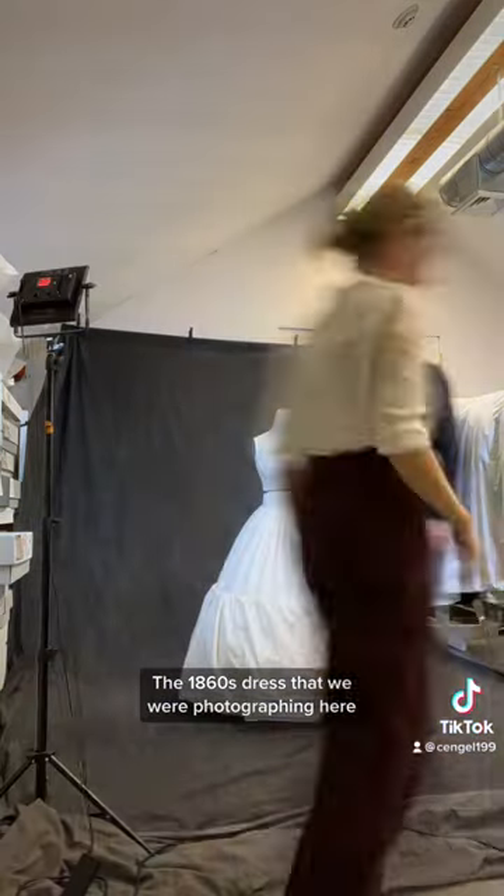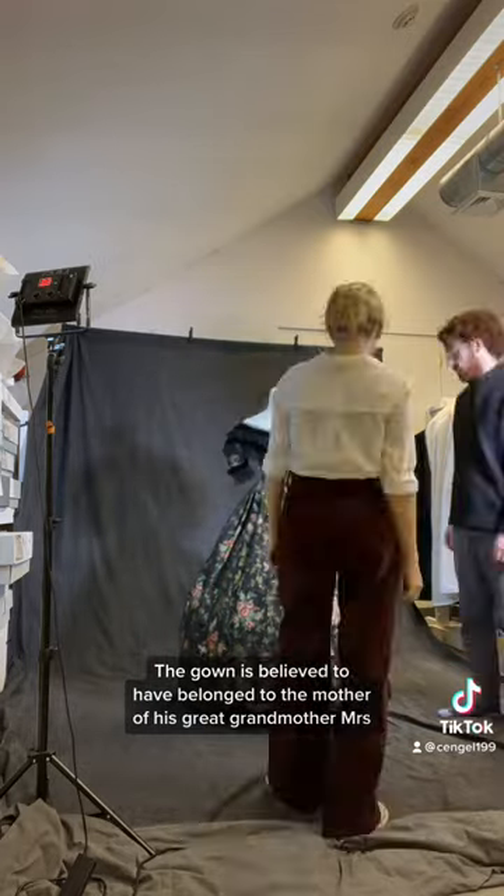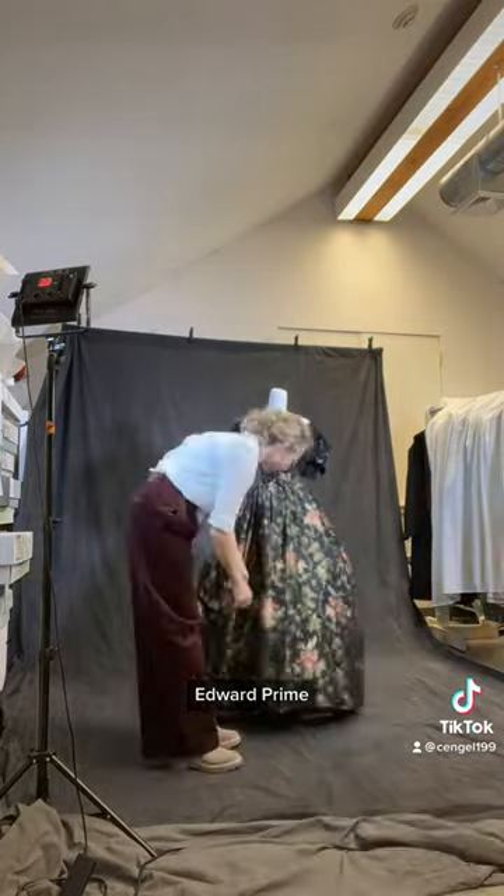The 1860s dress that we are photographing here belonged to a family of a New Canaan resident. The gown is believed to have belonged to the mother of his great-grandmother, Mrs. Edward Prime.